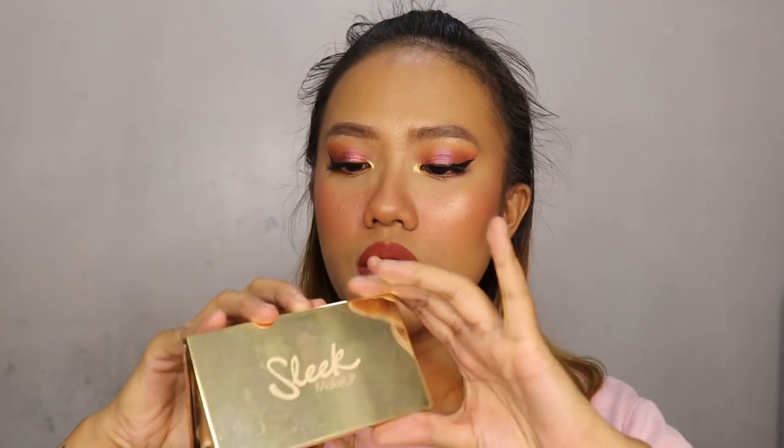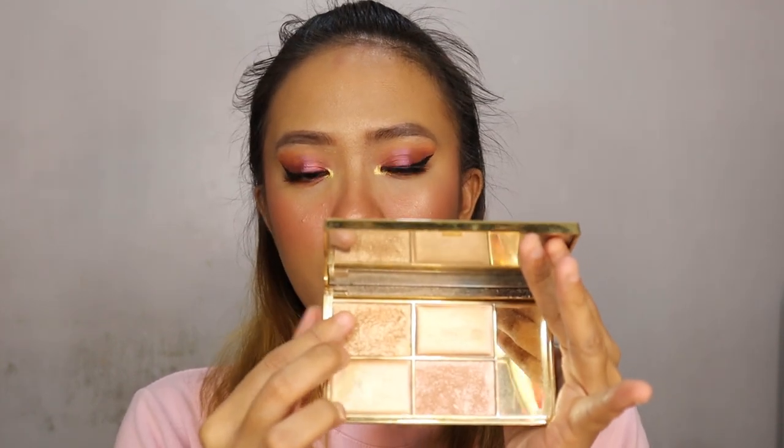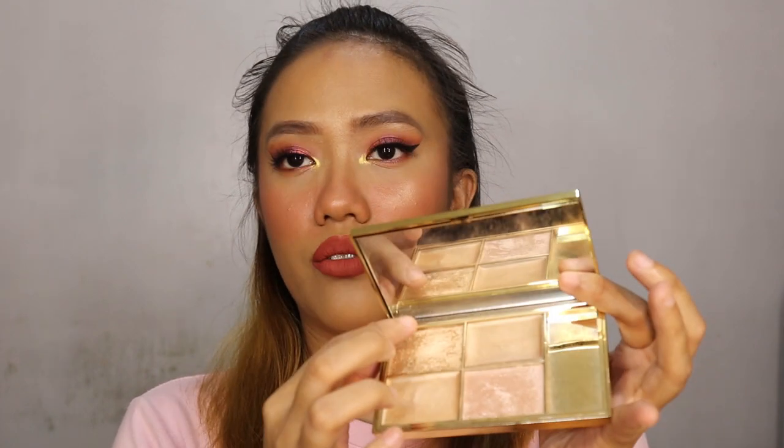Next item is the Sleek Makeup Highlighting Palette in the shade Cleopatra's Kiss. The specific shade I really love is Fink — I love mixing it with Goddess. Those two are absolutely gorgeous. I'm not really a fan of the cream shade beside it, but I really love the highlight from this palette. It's what I'm using today. I've had this for a while, but May was a month of rediscovering things.